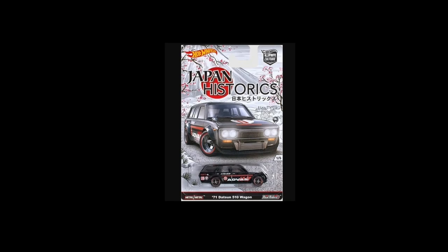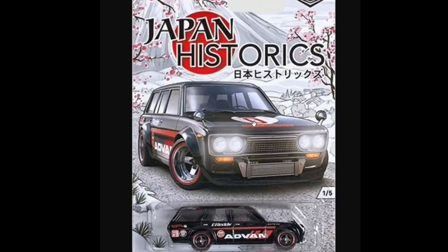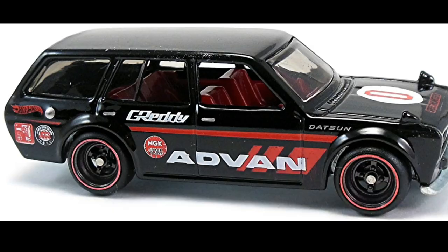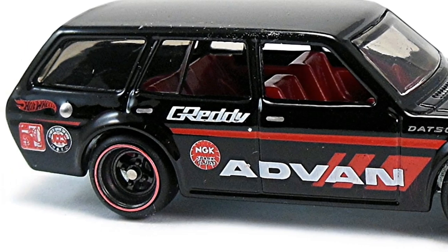Take a look at this one from the Car Culture Japan Historic set — the 1971 Datsun 510 Wagon. The going prices for this car, and even the entire set, are really really high right now. This Datsun wagon had two variants — one with a smooth grille and one with a mesh grille, and I think the mesh grille is the more expensive one. I really regretted selling mine to fund more cars — that's a mistake I wish I could take back.